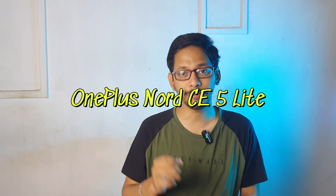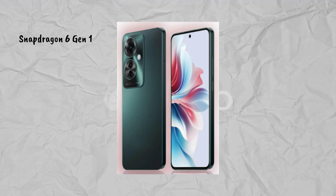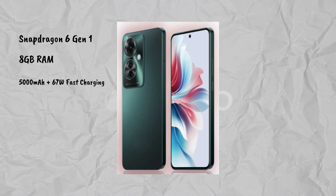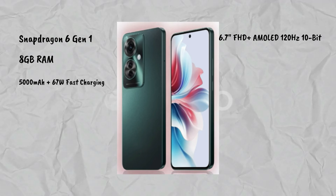The third mobile is the OnePlus Nord CE, with an opportunity to launch in mid-March. The expected price is approximately ₹20,000. It has a Snapdragon 6 Gen 1 processor, 8GB RAM, and a 5,000mAh battery with 67W fast charging.